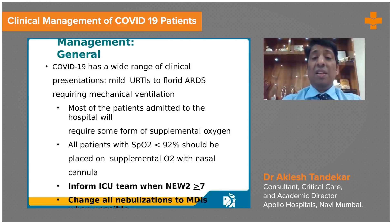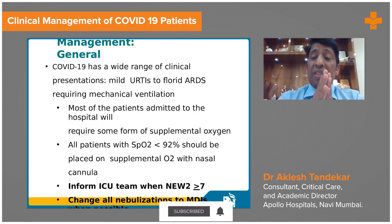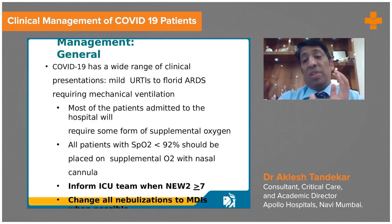Most patients admitted to hospital will require oxygen support, but we also need to prevent overdoing it, because oxygen is a drug and has toxicity. Using oxygen support of more than 60% for a prolonged duration may cause oxygen toxicity and absorption atelectasis. Nitrogen keeps the alveoli open, but if we use 100% oxygen, all oxygen diffuses from the alveoli into the capillaries and the alveoli collapse.